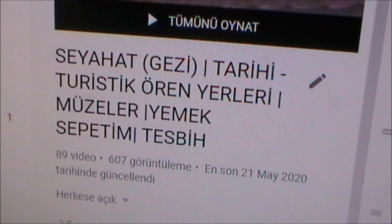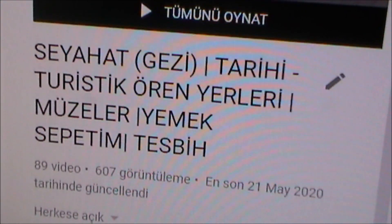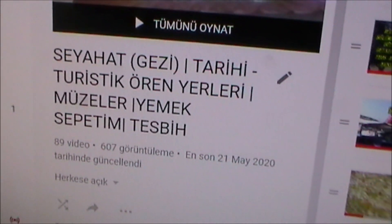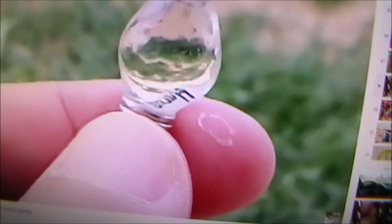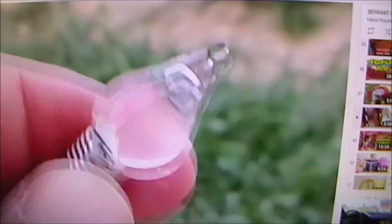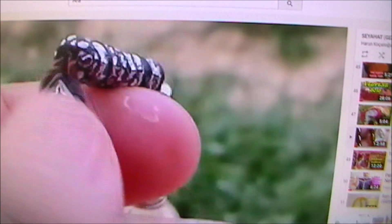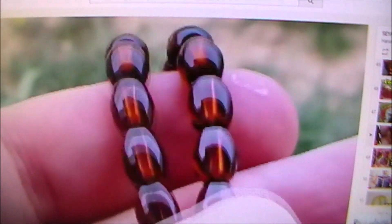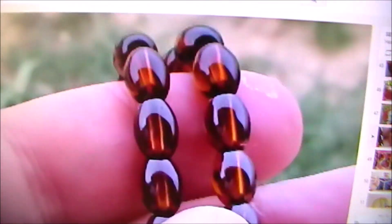Seyahat, gezi, tarihi, turistik, ören yerleri, müzeler, yemek, sepetin ve tesbih bölümünde bunları bulabilirsiniz arkadaşlar. Bu videolarla ilgili açıklama kısmında bunu okursunuz. Uzun bir süredir tespih tanıtımı yapmıyordum. Bu görmüş olduğunuz gibi cam tespih, civalı, pirinci esmim yazılı. Bunun incelemesiyle ilgili bu bölümde videosunu görüyorsunuz. Bu da gayet güzel bir tespihtir, bunu inceledim, görebilirsiniz.